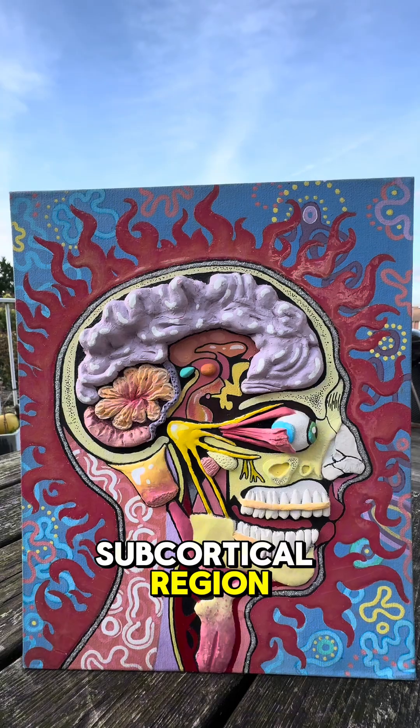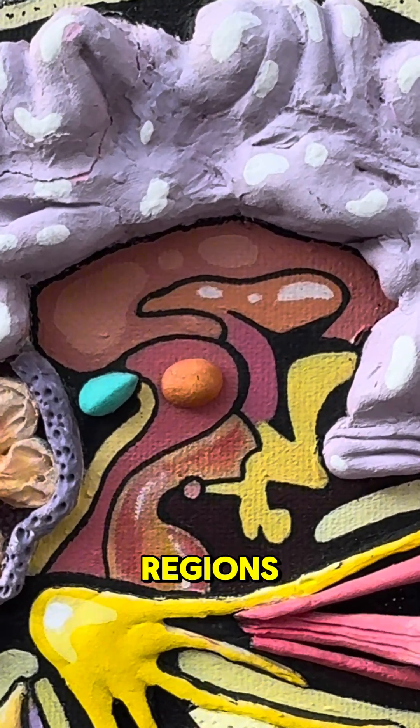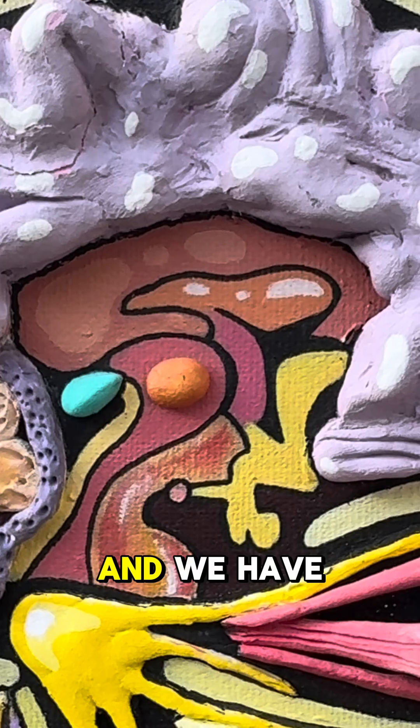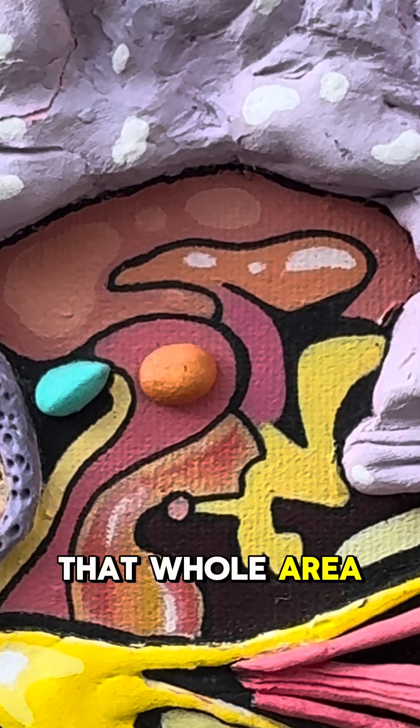If we go to another subcortical region, we'll see the cingulate cortex, which is right below the cortical regions — that little sea area. And we have evidence that shows when people take deep ayahuasca trips, that whole area transforms.